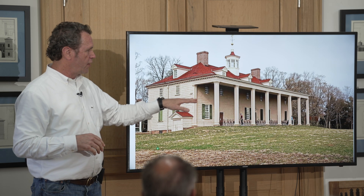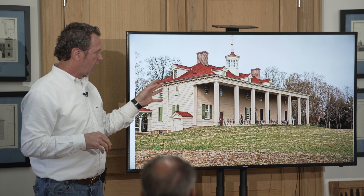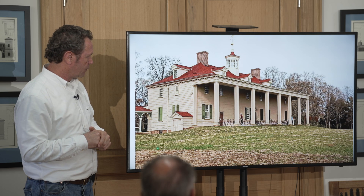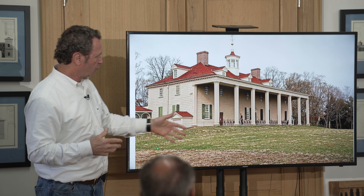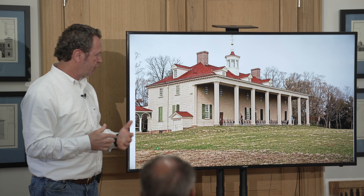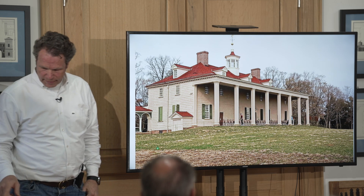Mount Vernon — there are a number of colonial revival houses, especially from the 1940s, that copy this Mount Vernon architecture. You've seen those high front porches with the tall, skinny columns and those proportions. As far as the classical canons go, it's not strictly Palladian, but it works. It's part of our heritage, part of what we are trying to build and emulate.